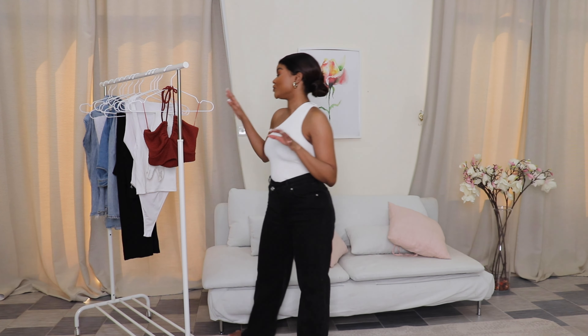Everybody surely owns a denim jacket or is planning on owning one, or probably had one and needs a new one — we all fit in the mix. Today's video is going to be about how I style my denim jacket. I wanted to share with you guys a few outfit ideas that are absolutely gorgeous, but first I want to show you my denim jacket.